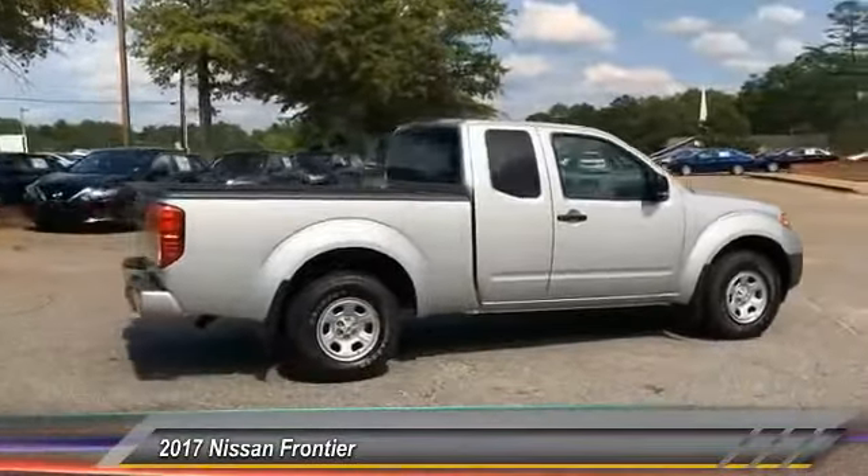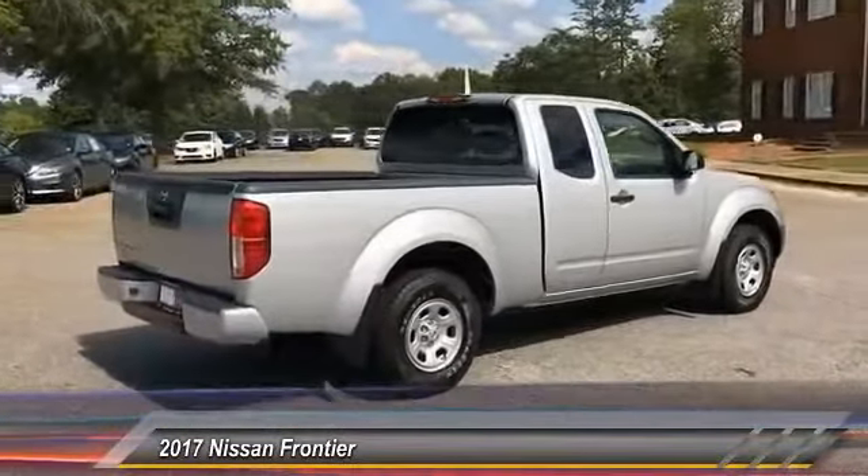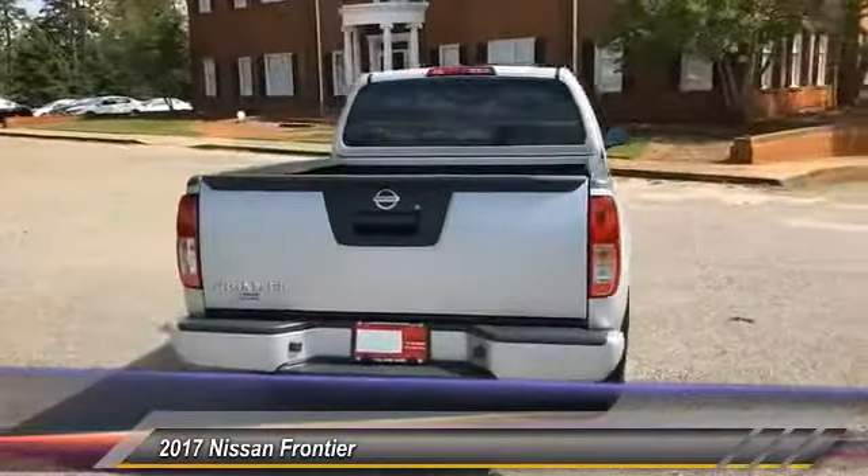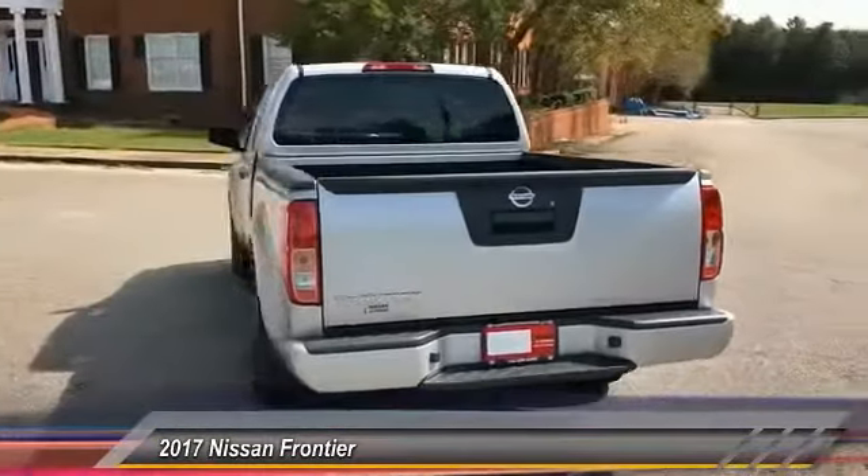2017 Frontier. The Nissan Frontier offers a full-length, fully-boxed frame for strength, serious off-road capabilities, and a 5-star rating for side-impact crash safety.